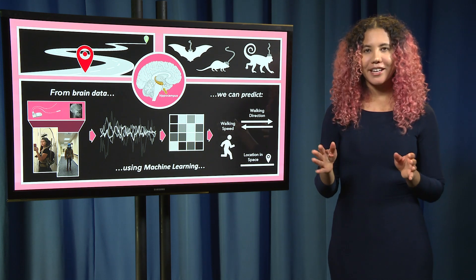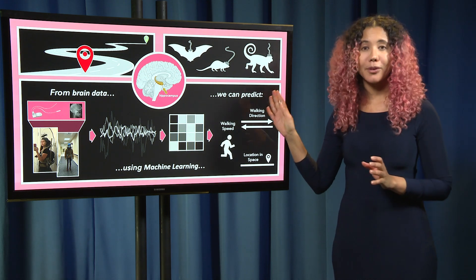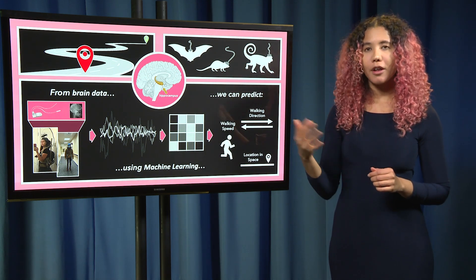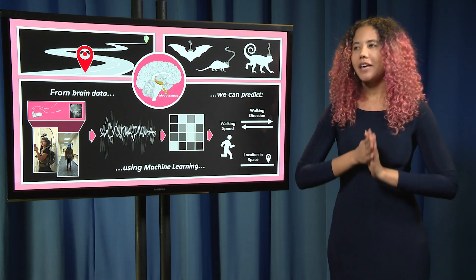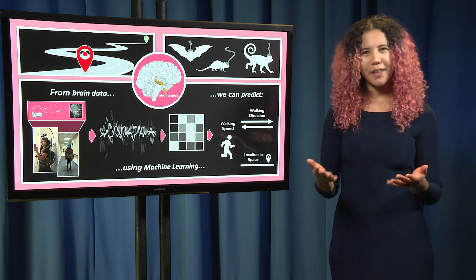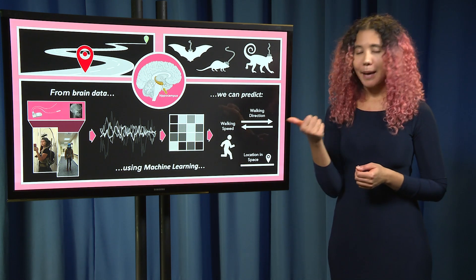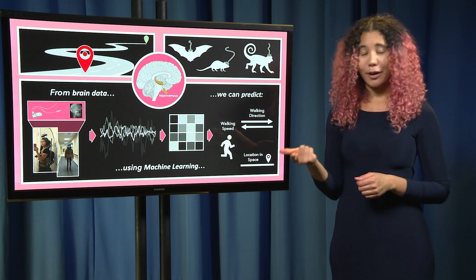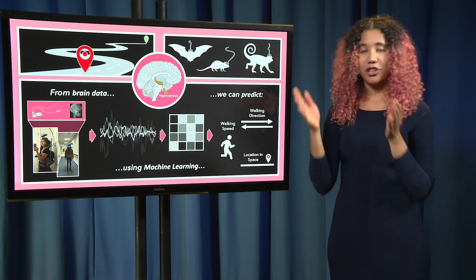Previous attempts at decoding the navigating brain were done not in humans but in animals, with electrodes implanted in their hippocampus recording neural activity while they walked around different mazes and enclosures. This work gave us an incredible view into what the hippocampus is doing during navigation — namely, it acts as a map representing an organism's physical location in space, a speedometer keeping track of their speed, and a compass encoding what direction they're moving.